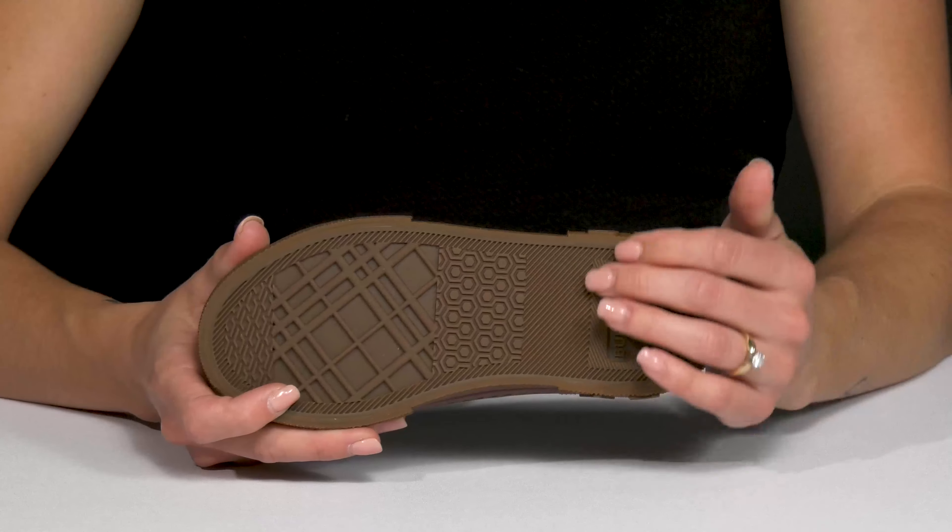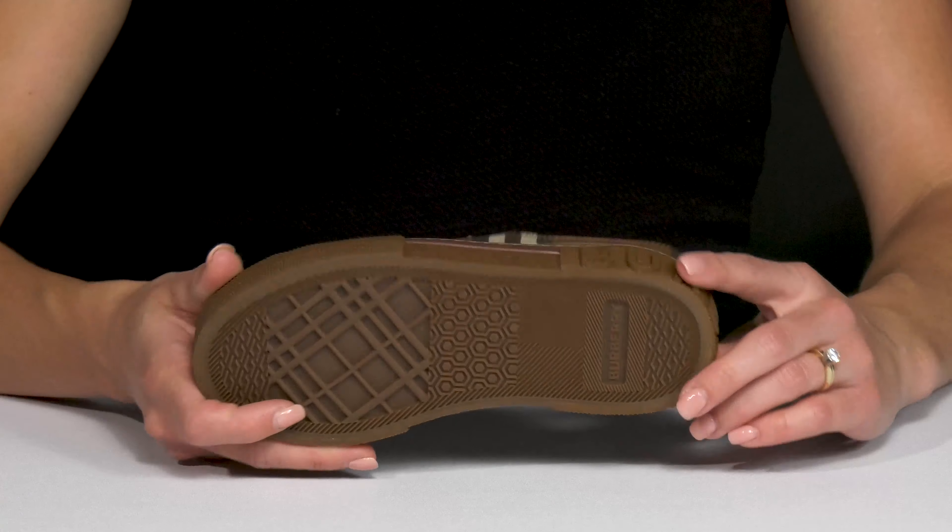I love the Burberry logo on the back of the heel. Inside they do have a leather and textile lining, so it is going to feel nice and comfortable.